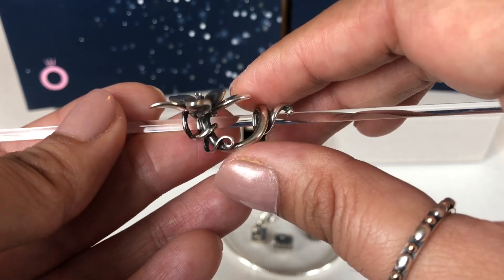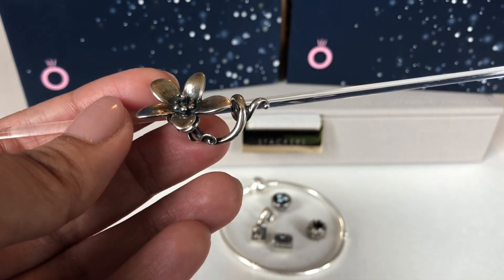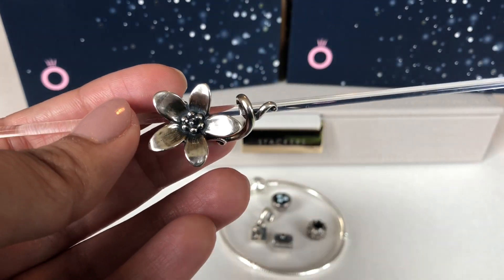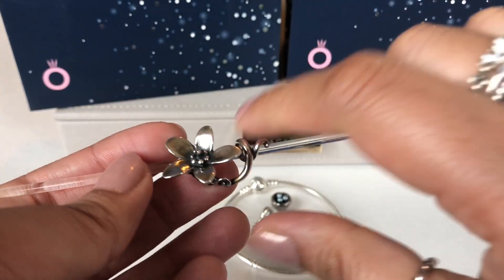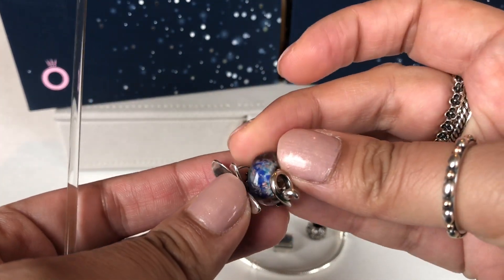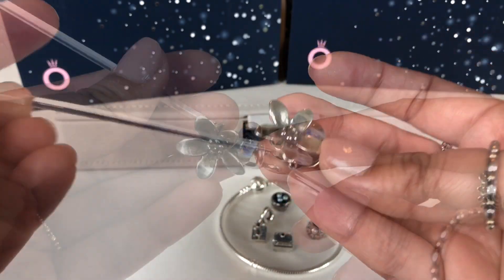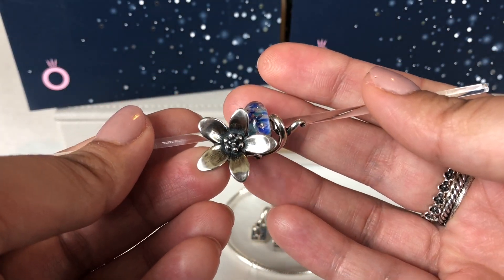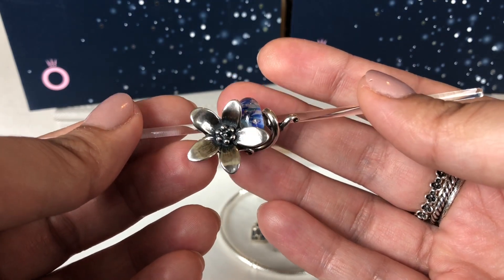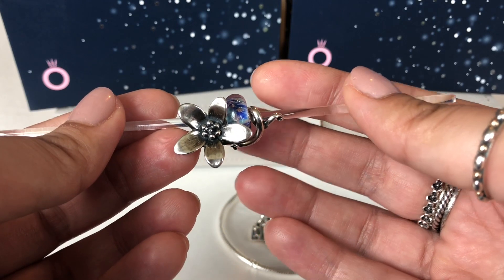It's beautiful, and what you can actually do with this is you can put a glass bead here in the middle and that's how it shows. I just think that looks absolutely gorgeous. I love this piece and I'm so, so happy to have found it.